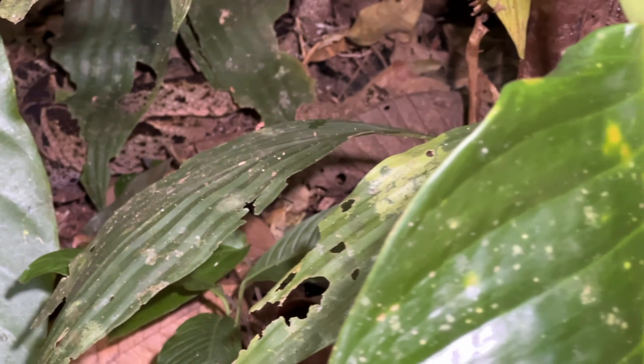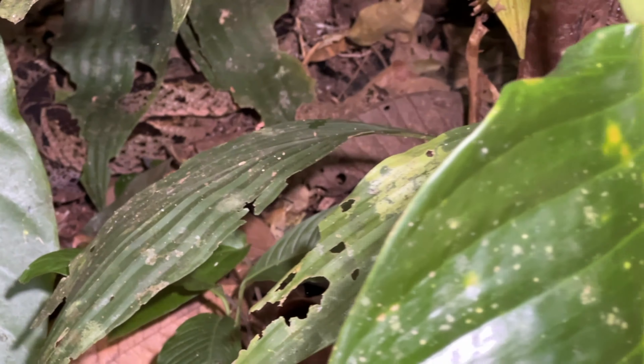That's going to do it for this trip. Our next herping trip will be from South Florida, South Carolina, or maybe both.